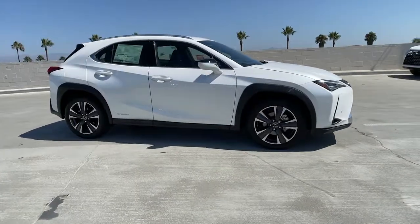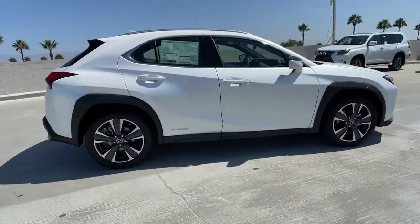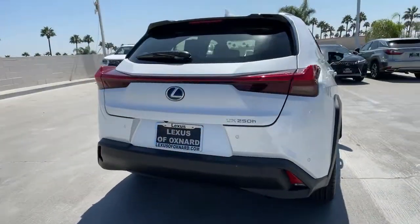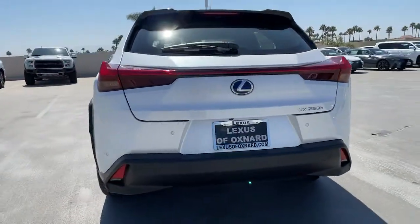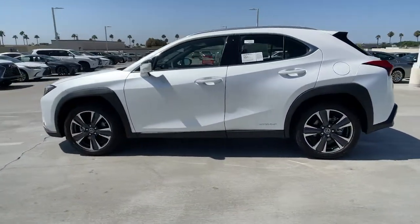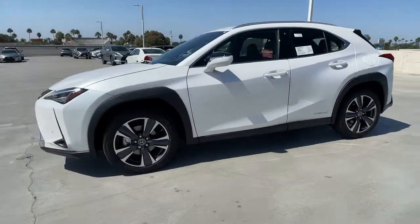Your next car could be the 2021 Lexus UX. This energizing UX delivers the luxury and convenience you need to stay on top of your game. Upscale, feature-rich, and focused on safety, this exceptional compact crossover is your de-stress machine.